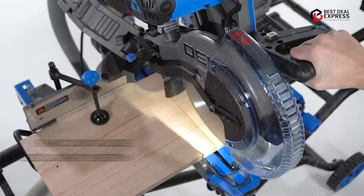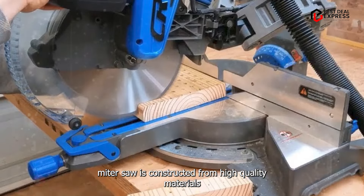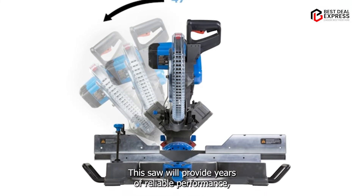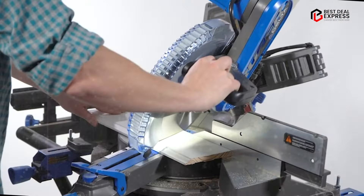Built to last, the DELTA-10 Sliding Compound Miter Saw is constructed from high-quality materials and engineered for durability. With proper maintenance and care, this saw will provide years of reliable performance, making it a valuable addition to any workshop.